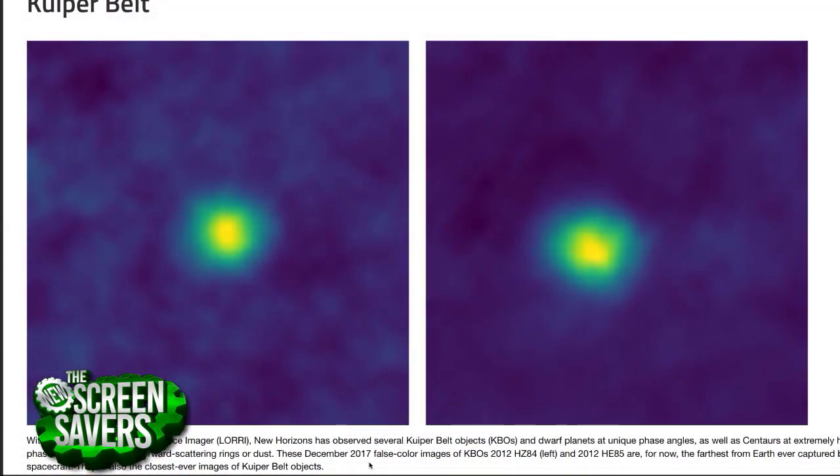They're 3.79 billion miles away, so that's pretty clear sailing for something that far away. For these images, we take about 40 of them and add them up together. An individual image looks like a pixelated mess — they're 256 by 256 images with a lot of stars in the background. We have to subtract out the stars and get the one little dot that's moving across, and that's the KBO. So there's a lot of image processing that goes into this.